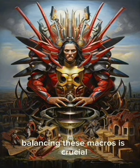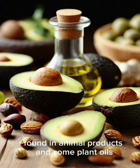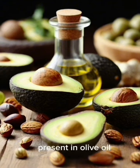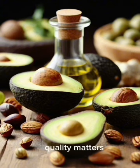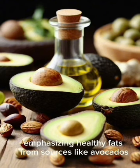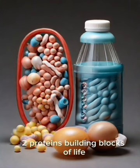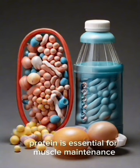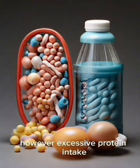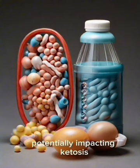Balancing these macros is crucial for achieving and maintaining ketosis. Fats include saturated fats found in animal products and some plant oils, monounsaturated fats present in olive oil, avocados, and nuts, and polyunsaturated fats including omega-3 and omega-6 fatty acids. Emphasizing healthy fats from sources like avocados, nuts, seeds, and olive oil is vital for overall health. Protein is essential for muscle maintenance, repair, and bodily functions; however, excessive protein intake can be converted into glucose through gluconeogenesis, potentially impacting ketosis.